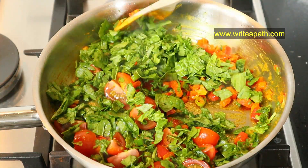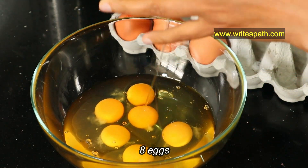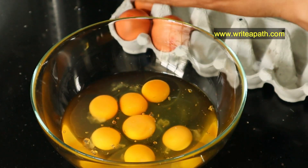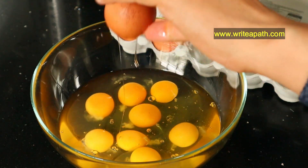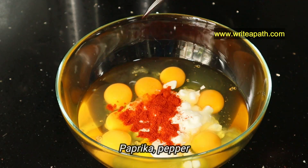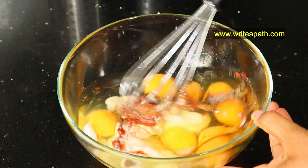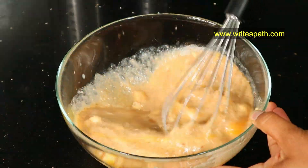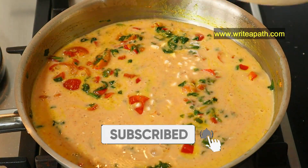For our frittata, I'm going to be using eight eggs — both the egg whites and egg yolks. Please don't skip egg yolks as they provide a lot of nutrients to your body. Many people think egg yolks are fattening but that's not true. I'm adding one cup of cottage cheese, one teaspoon of paprika, and one teaspoon of pepper powder. Mix this really well until the mixture is fully combined — that will make your frittata very creamy and fluffy.